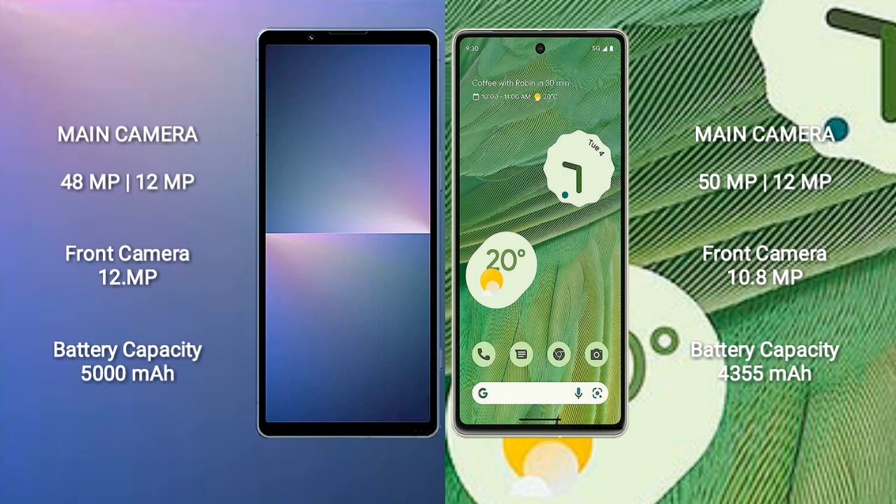The Sony Xperia 5 Mark 5 has a 5000mAh battery with 25-watt fast charging support. The Google Pixel 7 has a 4355mAh battery with 20-watt fast charging support.